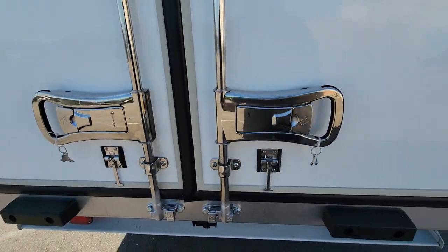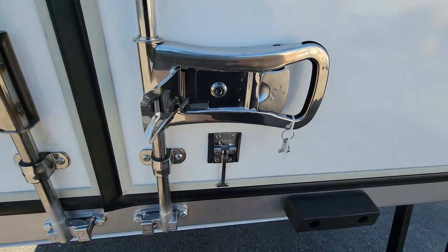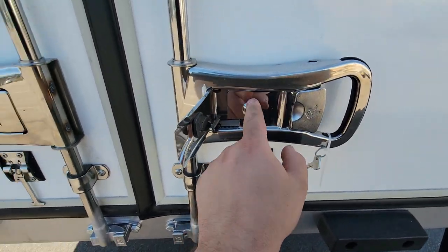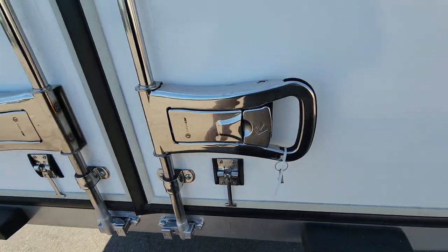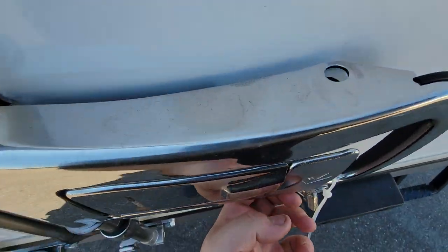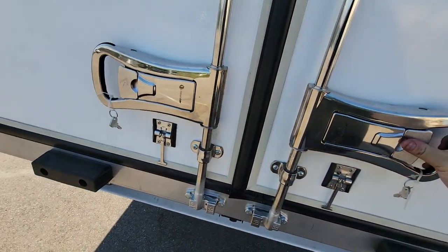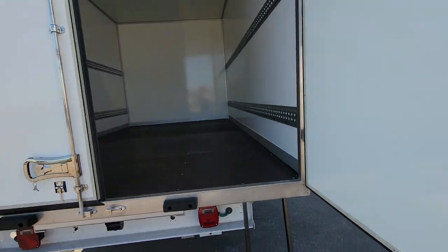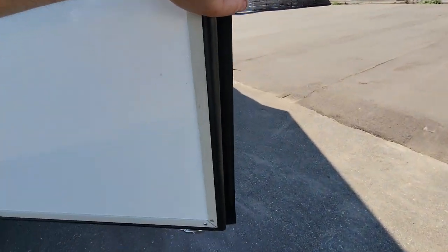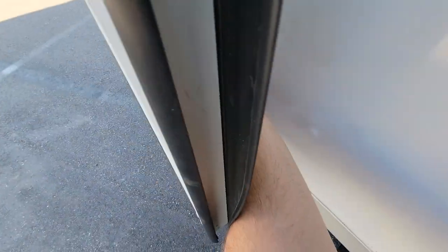Now let's look at the box. You can see the locks with hidden lock inserts and keys. You can close one door or both doors together, and there's a spot for a seal or a padlock, whichever you prefer. It's easy to open — let me secure the door first. Now it's safe.